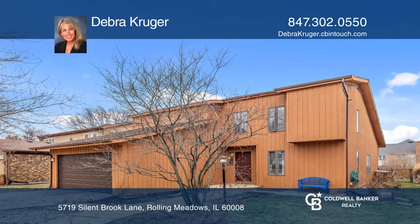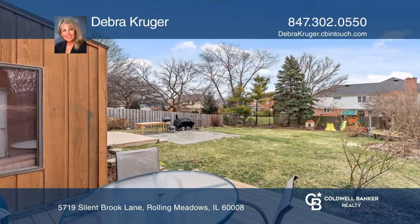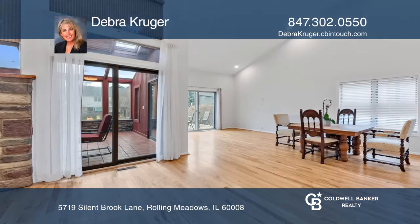This four-plus bedroom, three-and-one-half bath home on .26 acres is in a prime location. You'll love the open floor plan, soaring ceilings, and four-season sunroom.